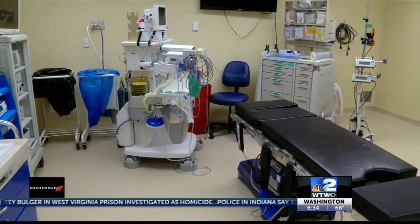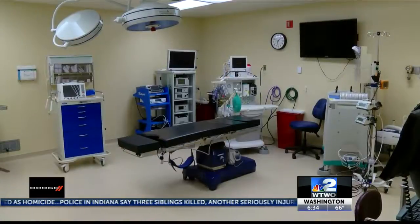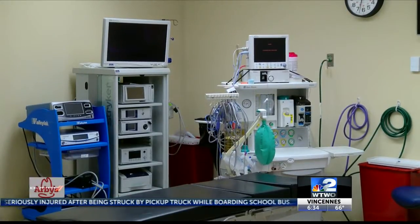Located inside the same building as Paris Community Hospital, the surgery department contains up-to-date equipment and state-of-the-art technology — the same type of equipment and technology you'd find at big city hospitals. The most important thing that we can do is bring the standard of care and the same level of care that you would get in a major hospital, here in our hospital.